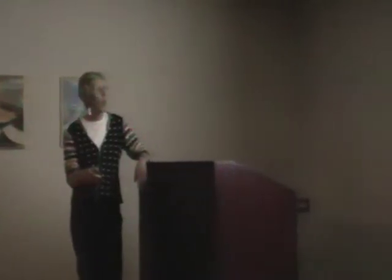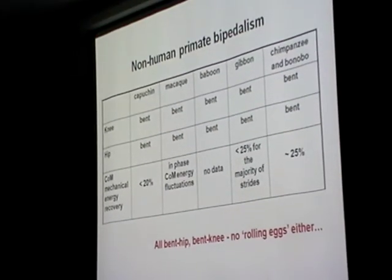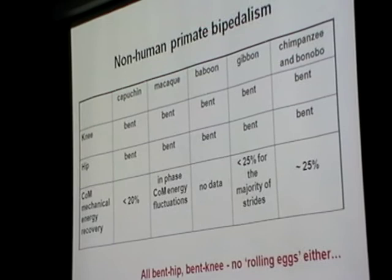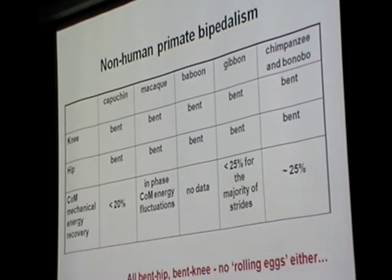So these five species are virtually the only species we have in-lab data on for their bipedal gaits. Let's look at what we have — it's not complete data sets for all of them, but for all of these animals we have some kinematic data. If you look at posture, they all use a gait with a bent knee — the knee is never fully extended. They all use a gait with a bent or flexed hip. So all use bent-knee, bent-hip gaits. Center of mass mechanics we don't have for all of these species.